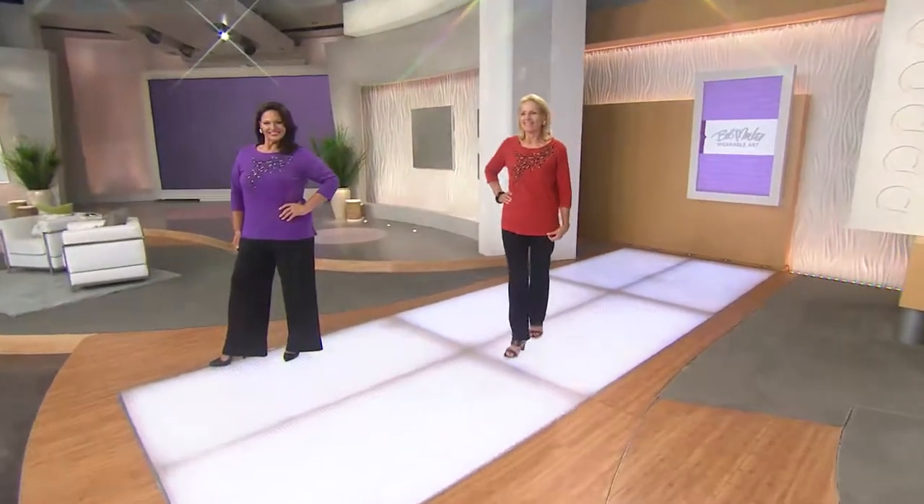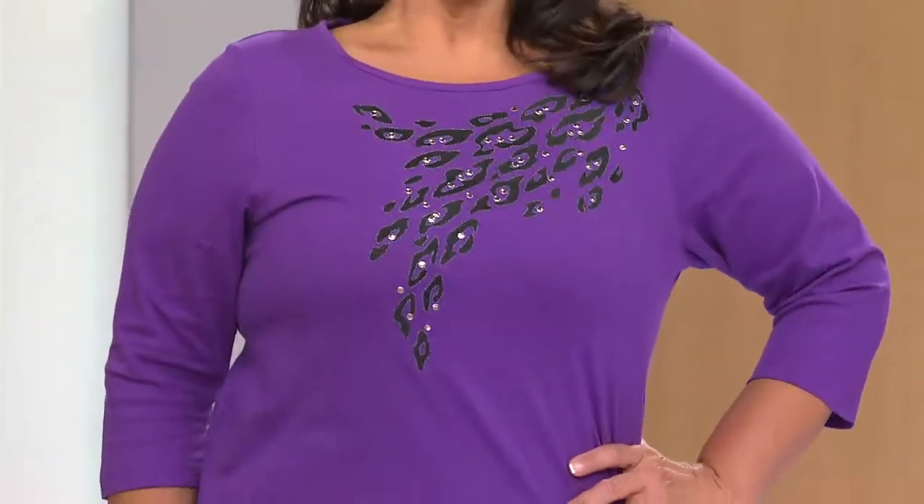There's that beautiful — oh, it's the dueling Marias! It's the dueling Marias! Look at that. And then that gorgeous purple.